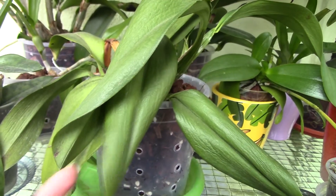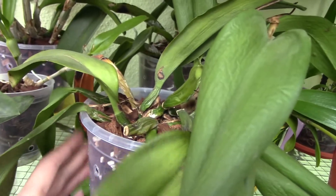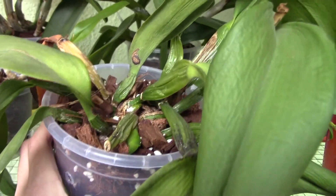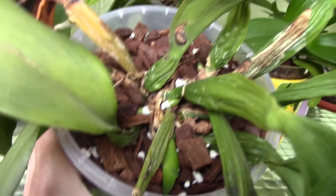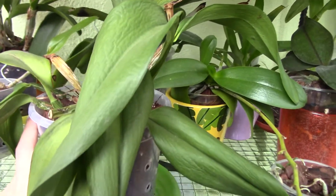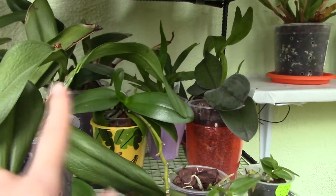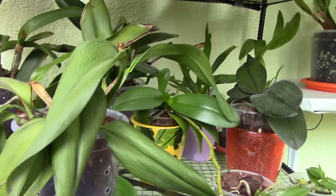This is a Kaleā orchid that my friend gave me. She was in bad, bad, bad shape — didn't have any roots. She gave it to me to keep and to save. And we have some roots and some new growth here. It's supposed to be red — a red Kaleā, the big-flowered one. I think I spotted some more sheaths there.